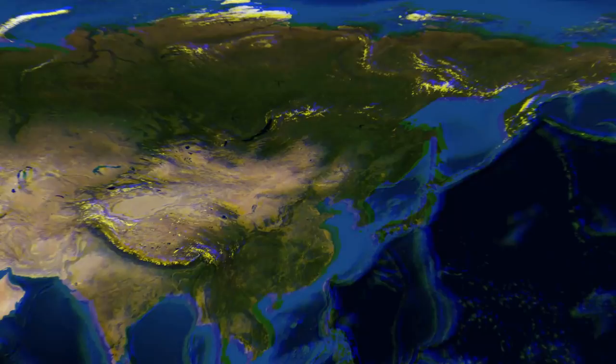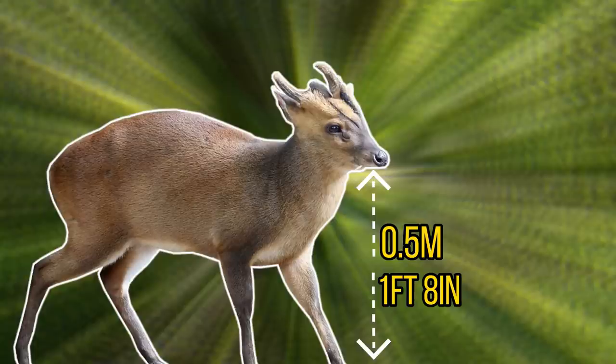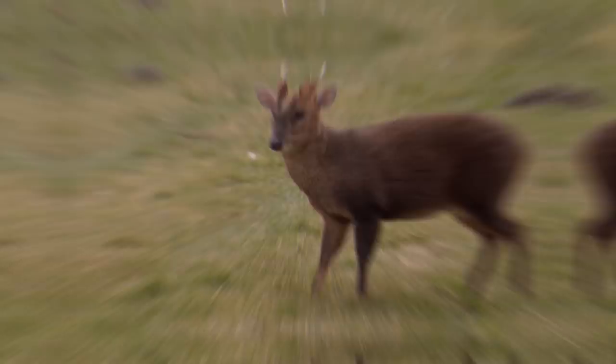For our next species we'll be heading over to China and Taiwan as we have the Chinese muntjac. This deer is a relatively small species, growing to around half a metre at the shoulder. It is also famous for having fangs, which can make them look like a vampire-deer hybrid. In their native range they feed on herbs, blossoms, succulent shoots, fungi, berries, grasses and nuts — a diet that means they do very well in deciduous and coniferous forests with a diverse understory. They are often easier to find than other deer, as they emit a loud barking sound when threatened or alarmed.